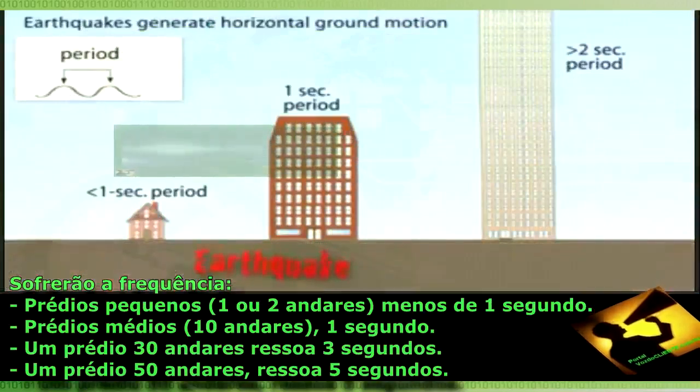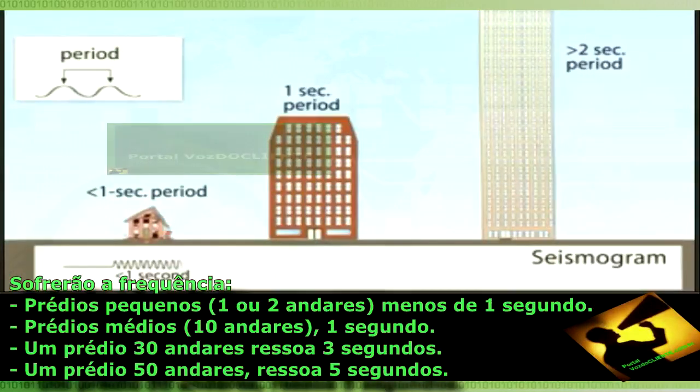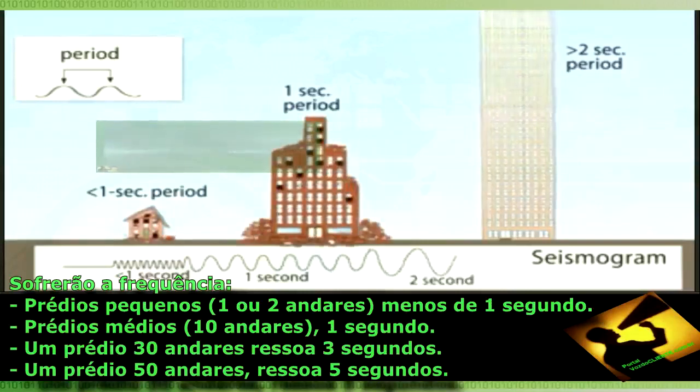Small buildings of one or two stories naturally have much less than a one-second period, while a one-second period will affect buildings of about ten stories. For example, a 30-story building resonates at a period of three seconds, and a 50-story building resonates at a period of five seconds.